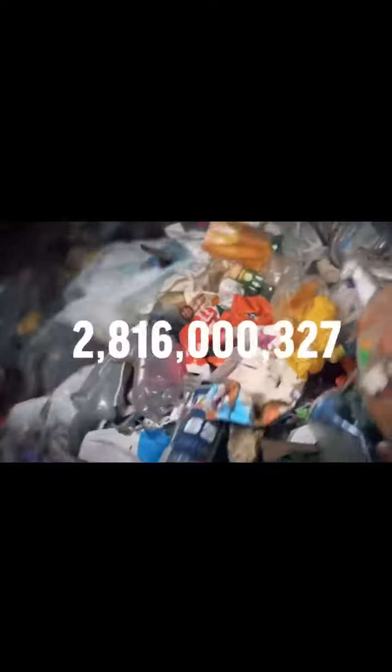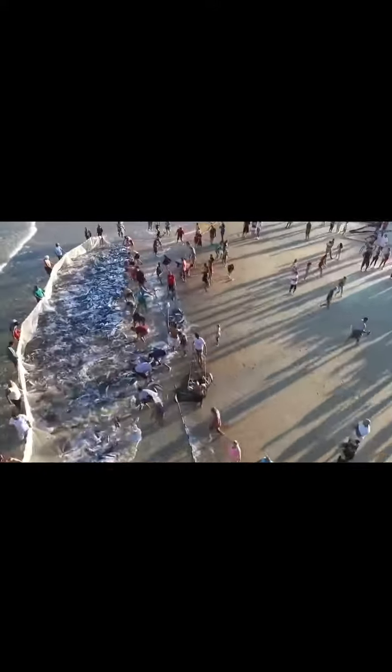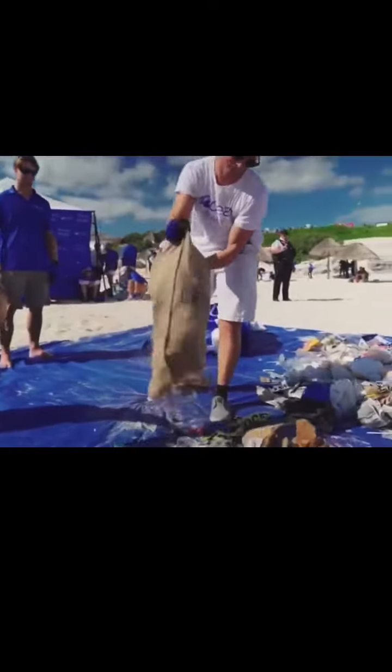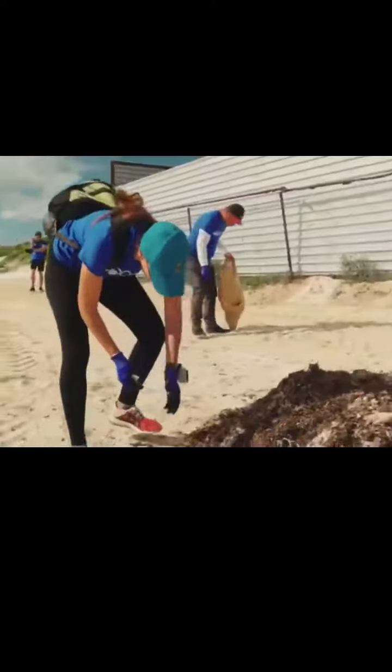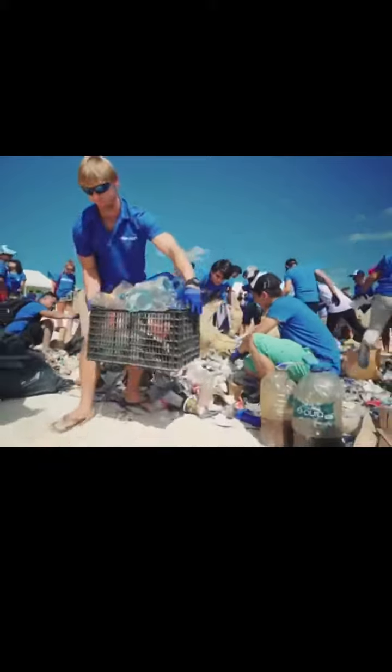Eight million metric tons — that's how much plastic we dump into the ocean each year. That's about 17.6 billion pounds, equivalent to nearly 57 blue whales every single year. For every product you buy from our company, 10% of those proceeds will go to an ocean cleanup to save our environment. If you value our ocean and environment, then you are only doing yourself a favor and our Earth.